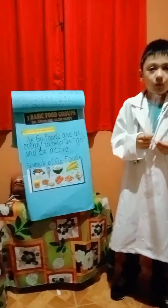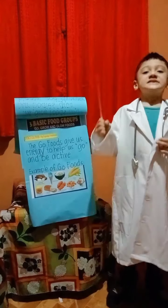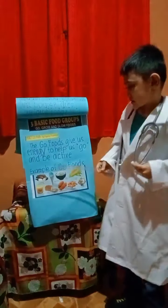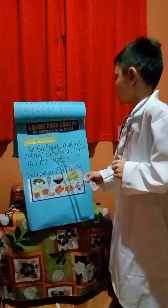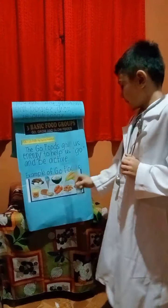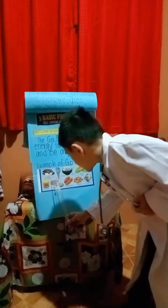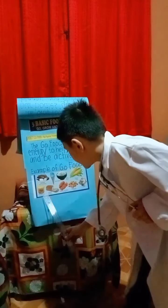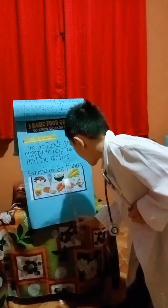Number 3: Go foods — mga pagkaing nagbibigay ng lakas. The go foods give us energy to help us move and be active. Examples of go foods: margarine, bread, ice cream, sweet potato, rice, and corn.